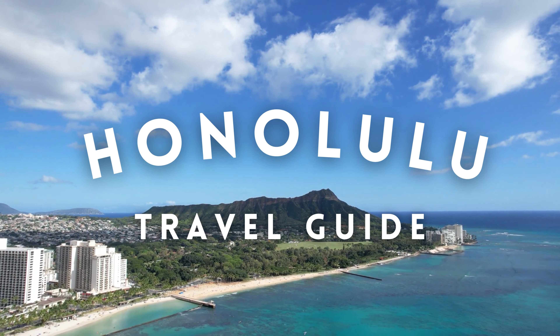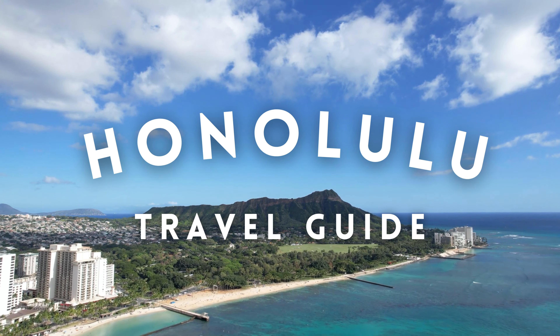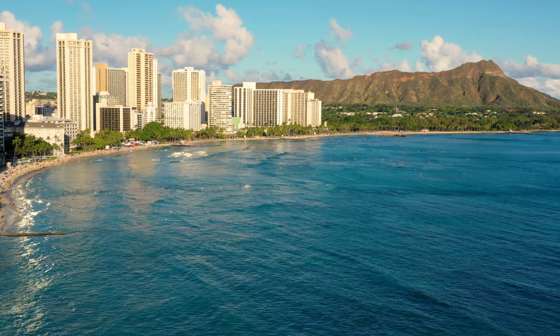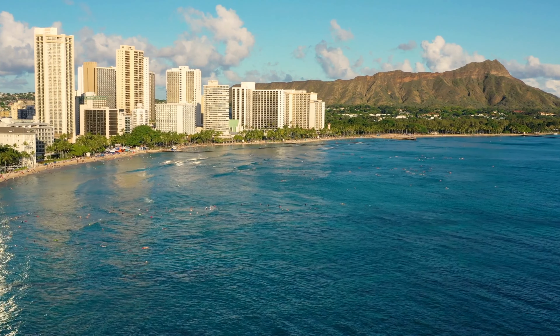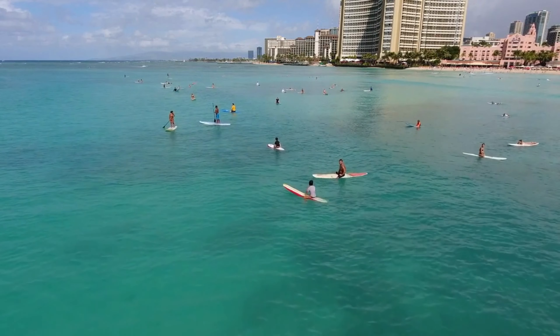Aloha, fellow travelers, and welcome back to our channel. Today, we are embarking on a virtual journey to the breathtaking and captivating island of Oahu, home to the vibrant city of Honolulu, Hawaii. Prepare to be transported to a world of pristine beaches, lush green forests, rich cultural heritage, and a paradise that's truly like no other.